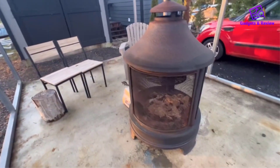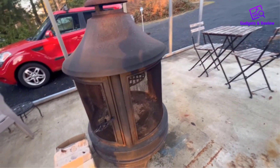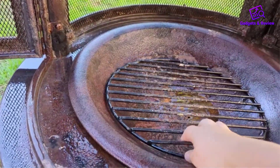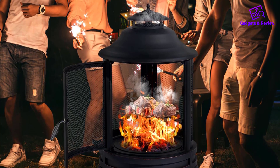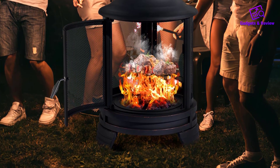In summary, the Ashuan Cheminia fire pit combines functionality, stability, and comfort, making it a standout choice for outdoor gatherings. Its spacious design, smoke-diverting feature, versatile cooking grate, and ease of assembly and cleaning contribute to an enjoyable and hassle-free outdoor fire experience.